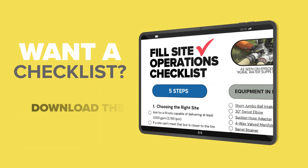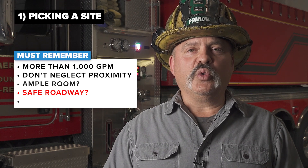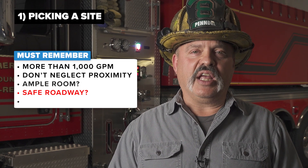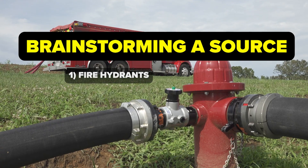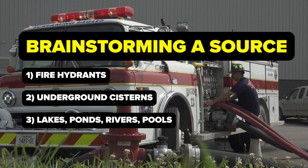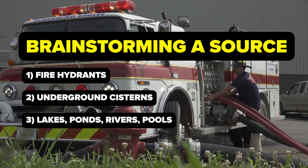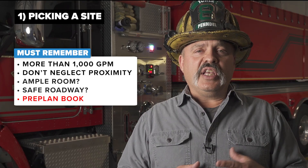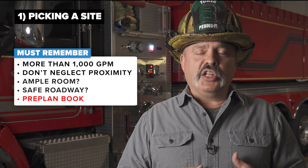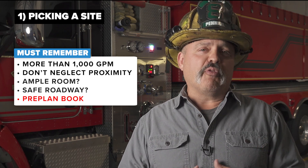Even though these are rural country roads many times, there is still the opportunity for civilian vehicles to come through the area, often not heeding the warnings and putting our fire personnel in danger. So that's a critical point — we want to make sure that we secure that scene. Some of these fill site locations could also be fire hydrants, underground cisterns, and of course static sources: lakes, ponds, streams, rivers, and even sometimes a swimming pool. Once these areas have been identified, it's good practice to have those locations put in some form of pre-planned book.